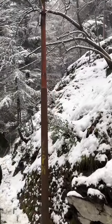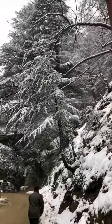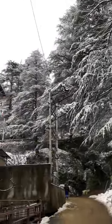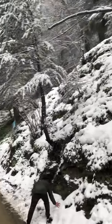Hi guys, welcome to my channel. Today I am in Shimla. I just wanted to show you guys how beautiful Shimla looks after snowfall.